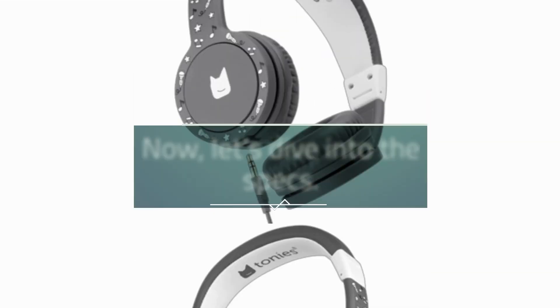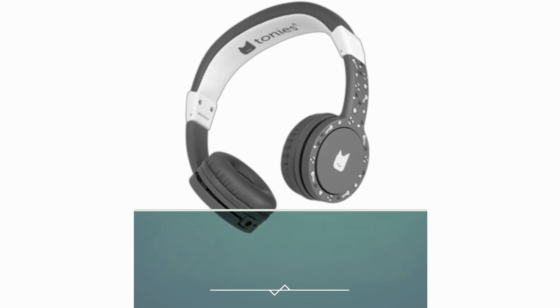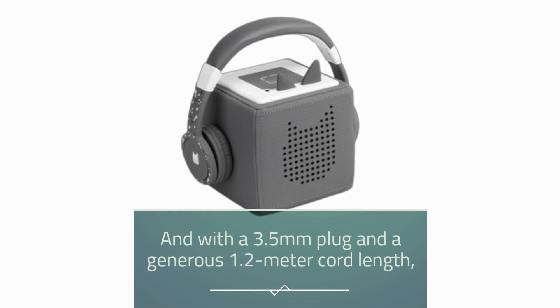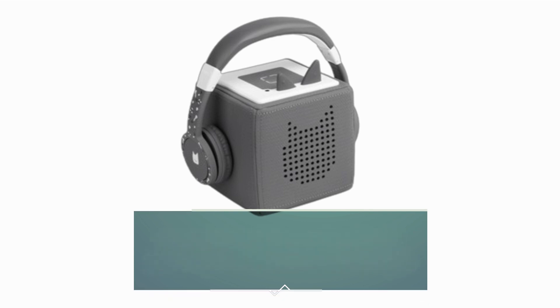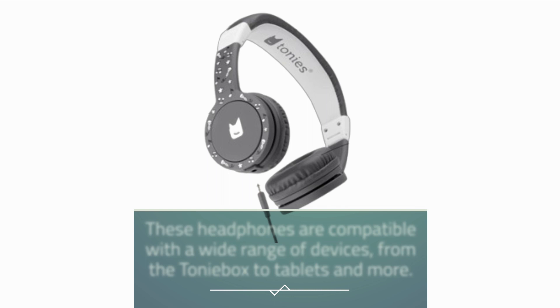Now, let's dive into the specs. With an impedance of 32 ohms and a frequency response ranging from 20 to 20,000 hertz, these headphones deliver crisp, clear sound that's perfect for young ears. And with a 3.5 millimeter plug and a generous 1.2 meter cord length, these headphones are compatible with a wide range of devices, from the Toniebox to tablets and more.